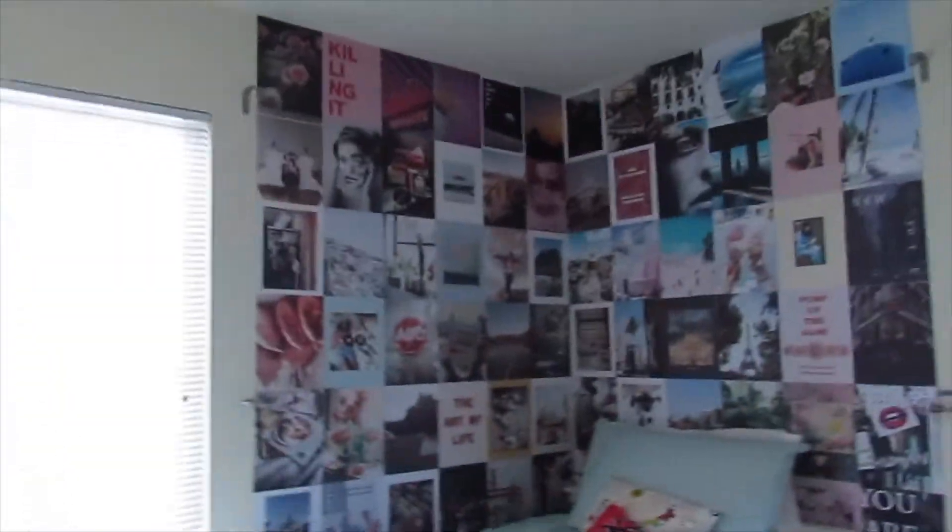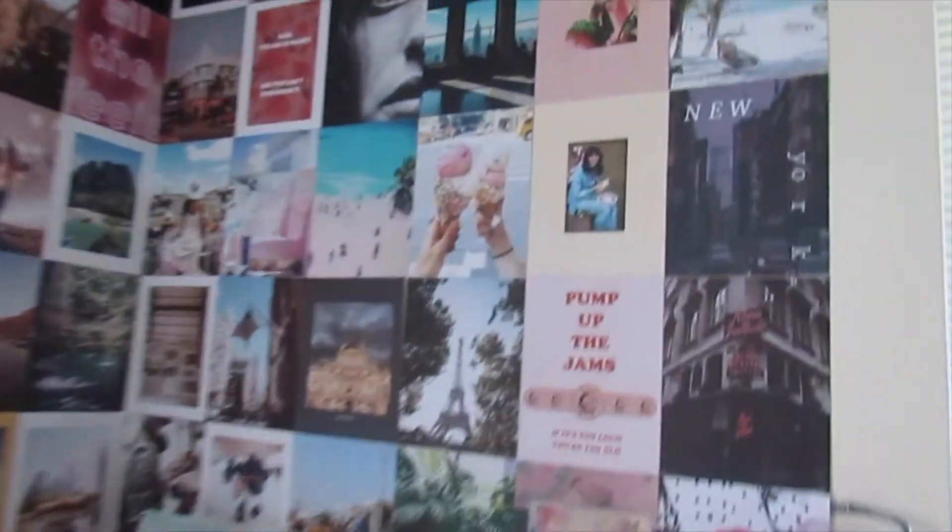Are you ready to see the final reveal, guys? I don't think you're ready for this. I am literally so proud of this. Three, two, one — this is the finished product. It looks so good on camera.